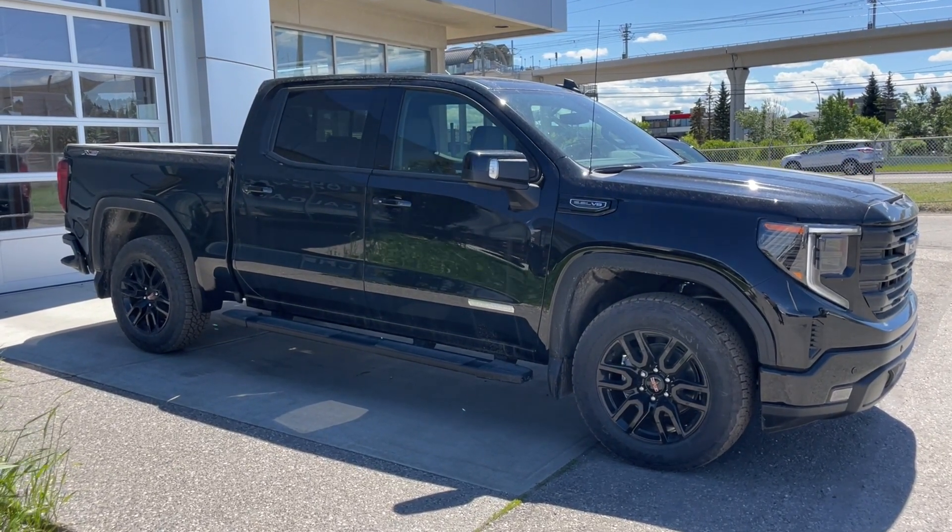Thank you for watching this brief walkthrough on the brand new 2024 GMC Sierra 1500 Elevation. If you have any questions or inquiries, please contact our sales department.